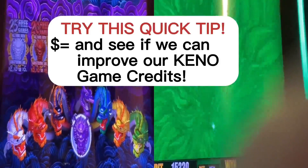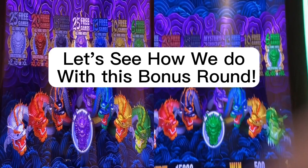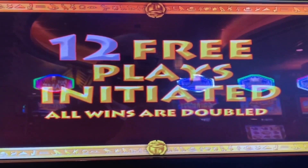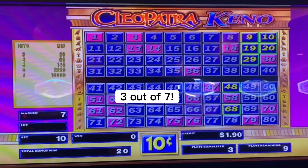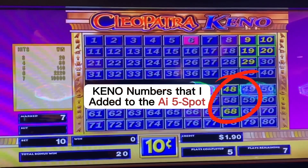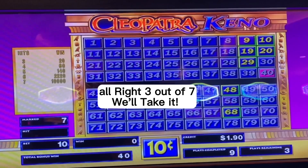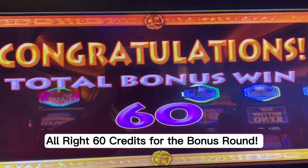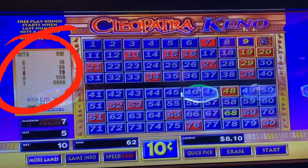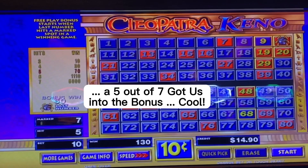Subscribe for more free AI Keno numbers and strategies. Let's see how we do with this bonus round. That's our typical way of starting: 3 out of 7. By the way, the 48 and 68 are my lucky Keno numbers that I added to the AI 5 spot. 4 more plays to go. 3 out of 7 — we'll take it. One more: 3 out of 7. Last play coming up. 60 credits for the bonus round. These are lucky Keno numbers — a 5 out of 7 got us into the bonus. Be sure to write these lucky numbers down for your next casino visit.